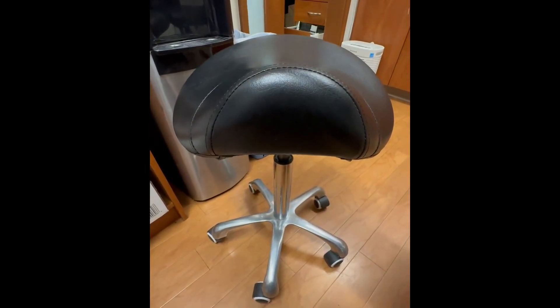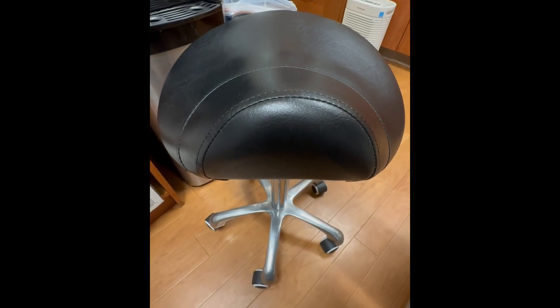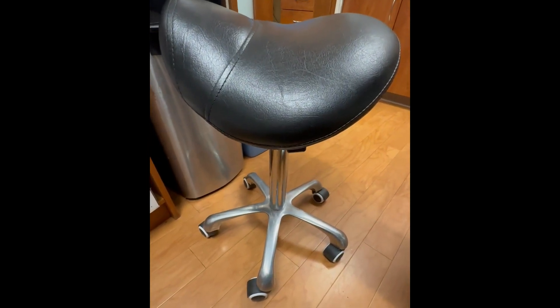A saddle stool can really help with your posture. This is a very ergonomic chair as opposed to a regular stool. It takes pressure off your back and your neck, which will definitely allow you to work more comfortably and be more productive.